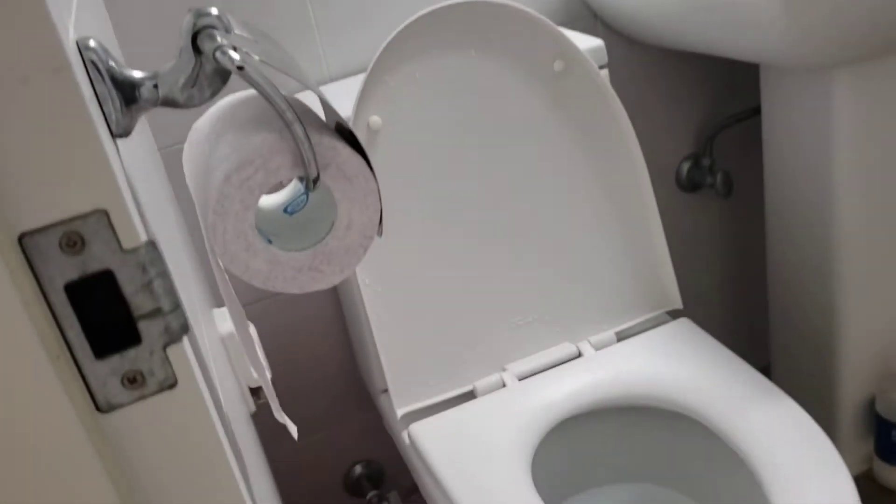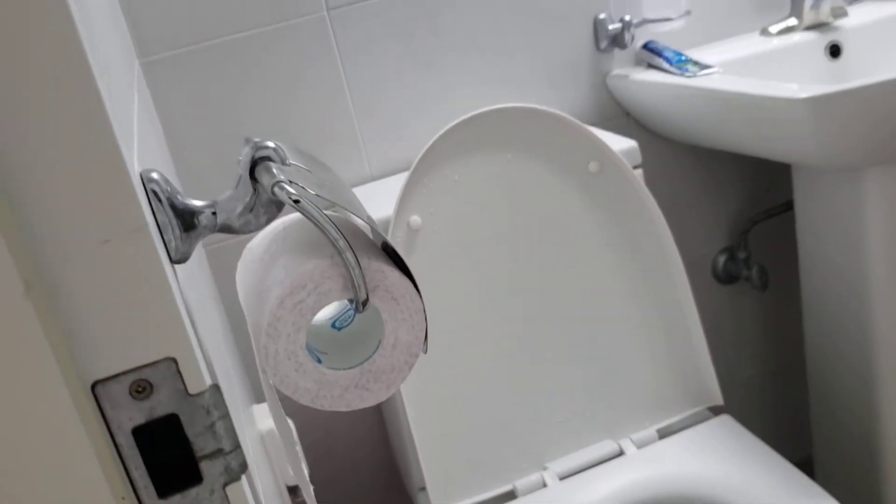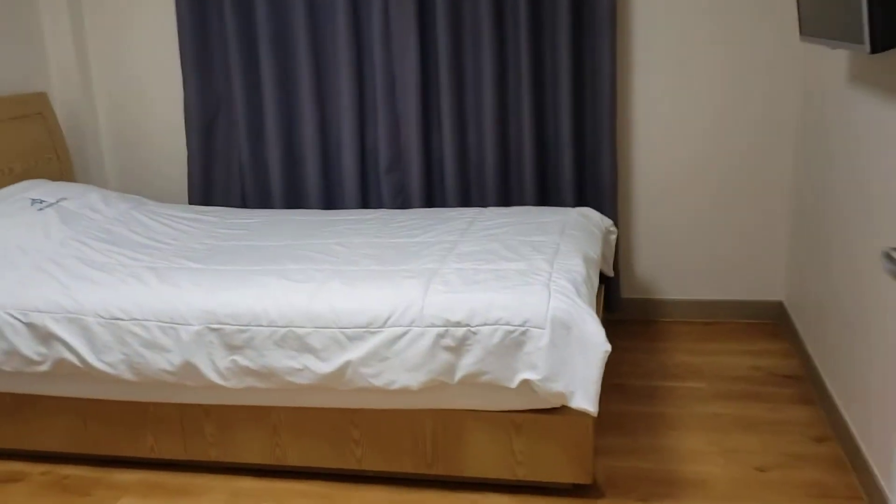They gave me two towels, and I'm not sure if this one is new because it looks like it's been used — maybe they use it for cleaning, I don't know. I'm just not going to risk it. There's also a used toilet roll, but it's okay.